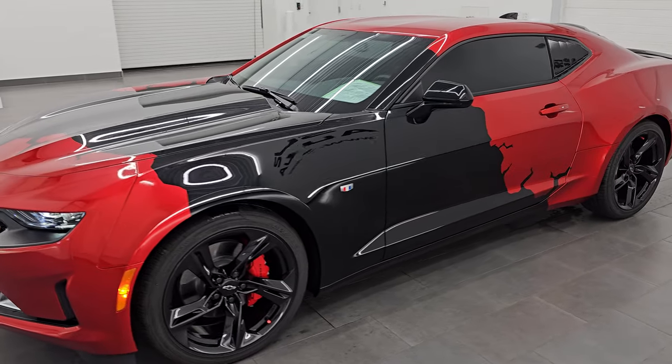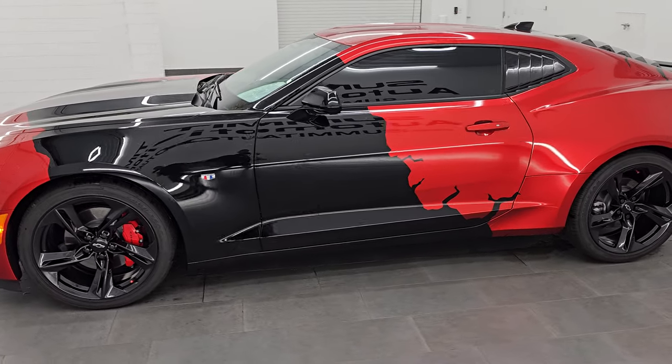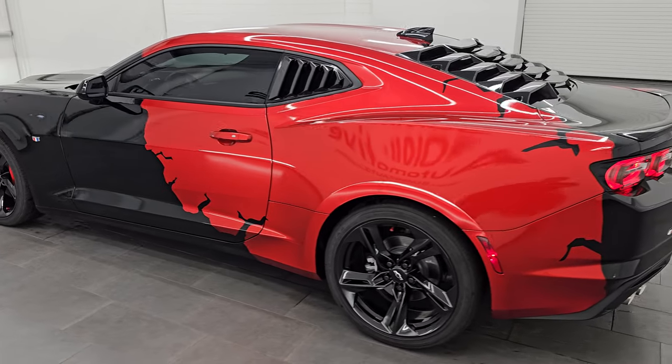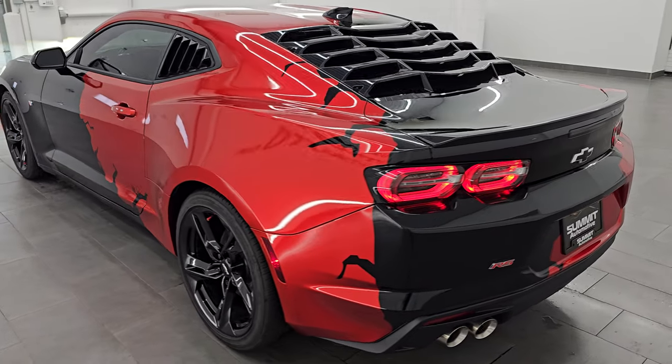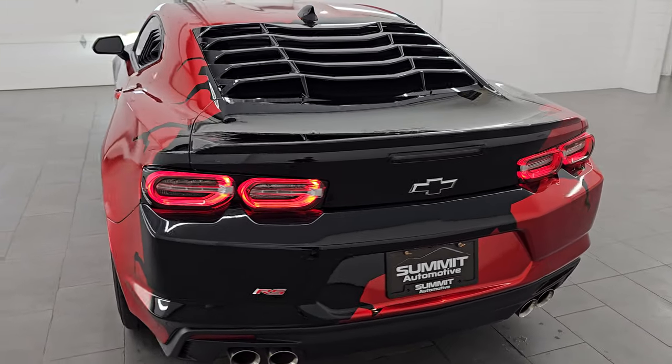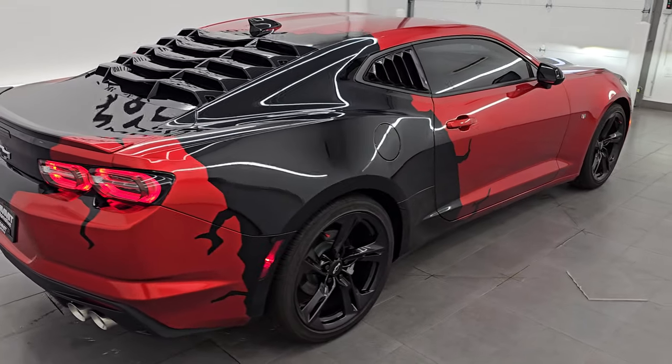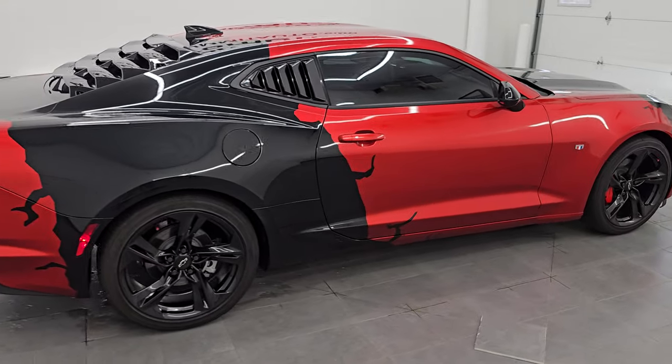I think whoever is going to get this car is going to absolutely love it. We'll do one more final walk around here so I can get your opinion on the wrap on this car. It's so clean, I'd ship it out back to Nebraska, California, Texas, New York — whoever is going to get this car is going to absolutely love it. To see more pictures of this car or one of our other 550 new and used cars, trucks, SUVs, minivans, Wranglers, Camaros, Corvettes, Challengers, Chargers, Mustangs — you name it — go to the website summitauto.com.